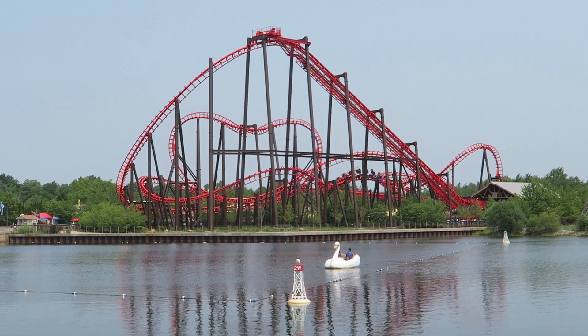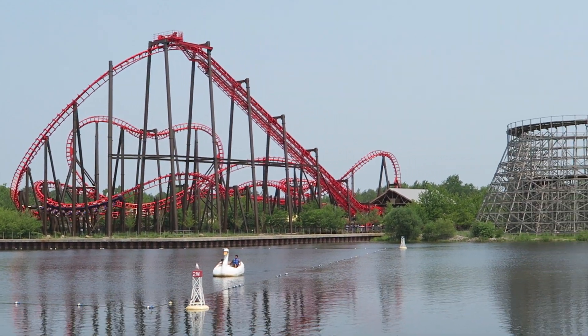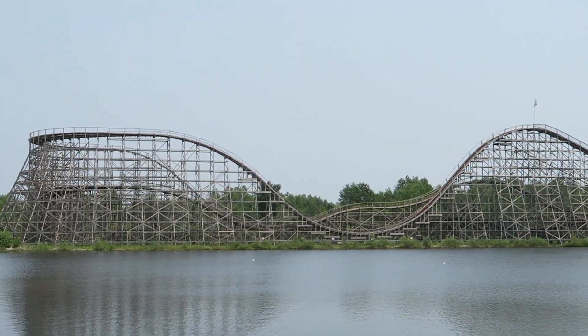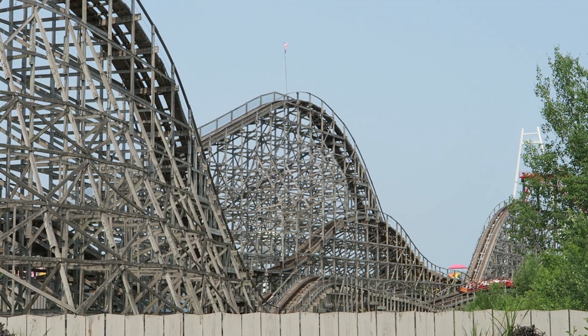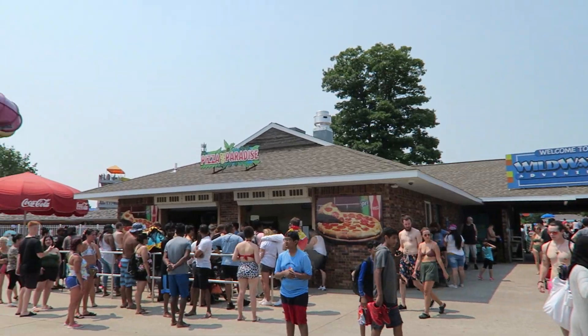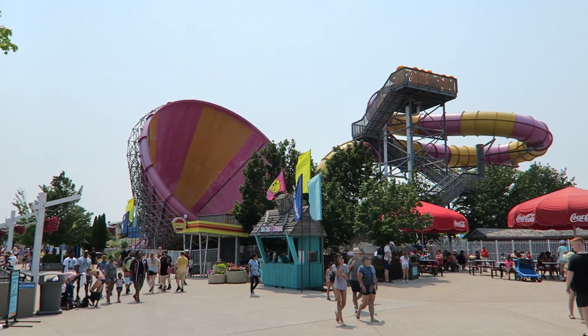One other thing with this park is the overall layout. While it may look like the park forms a loop around the lake, the layout is essentially a giant horseshoe with two dead ends — one by Shivering Timbers and one by Thunderhawk. There is a train ride that will take you between these two areas, but I really wish there was a pathway as well. It would really help the flow of guests because the midway along the water park can become a choke point on a busy summer day.